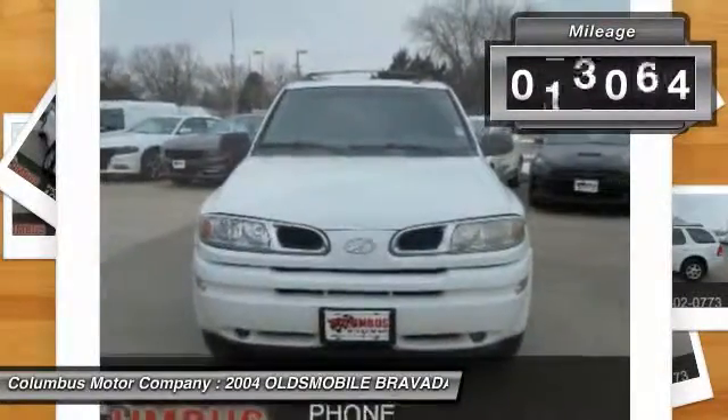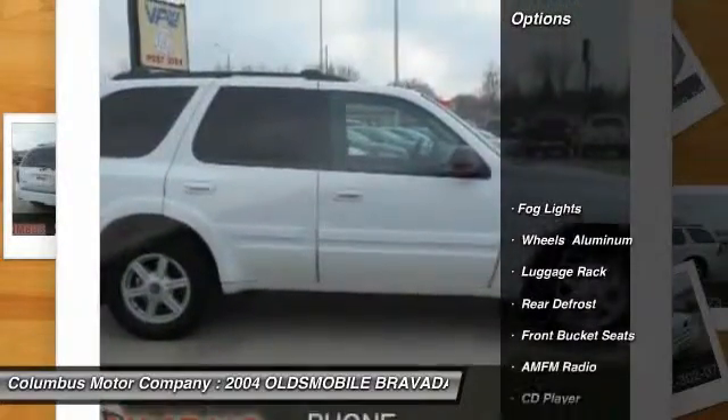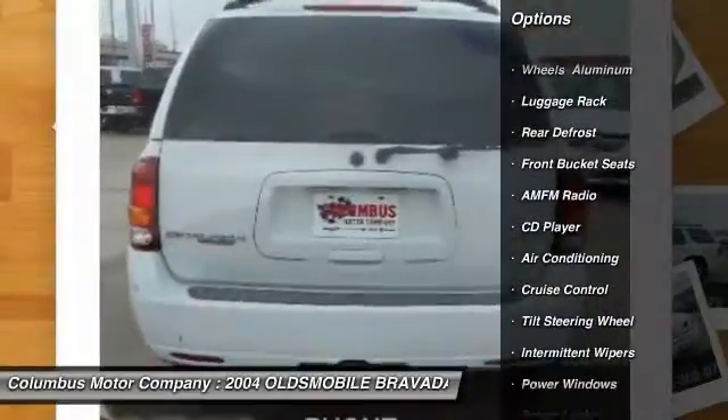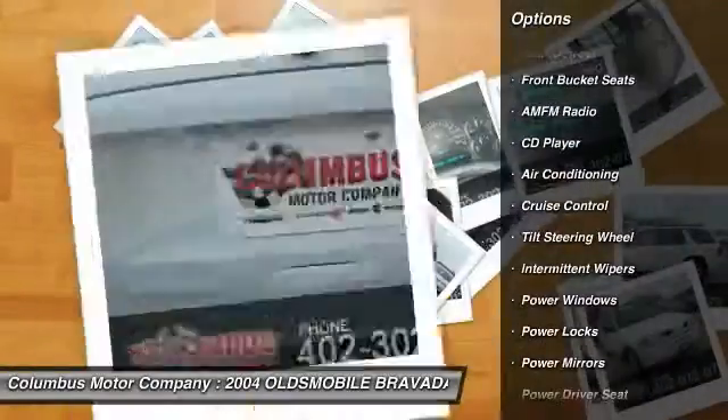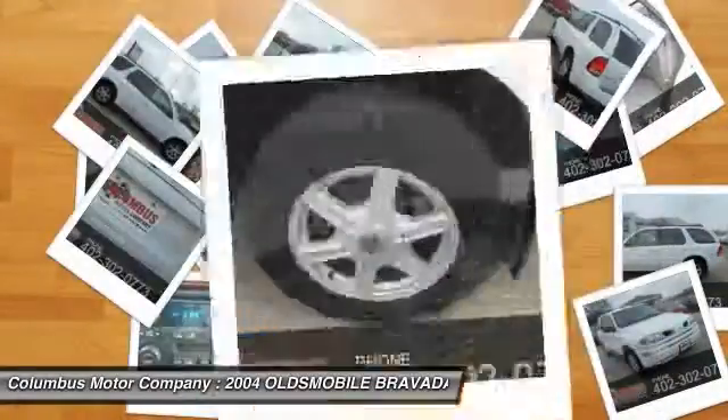This vehicle has less than 150,000 miles. Here are some of this vehicle's great options: anti-lock braking system, power passenger seat, air conditioning, front power steering, cruise control, rear defrost, CD player, power locks, fog lights, power windows.